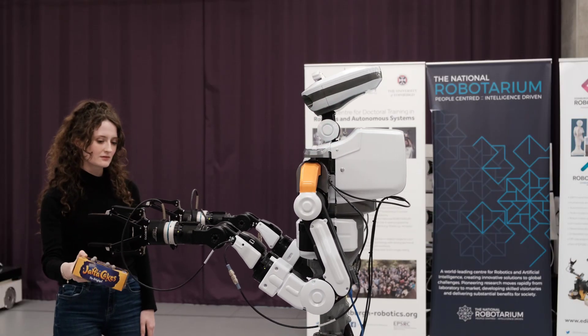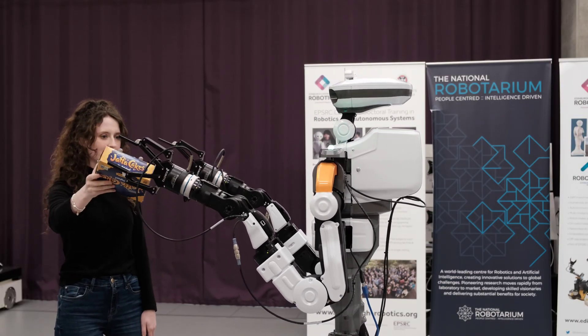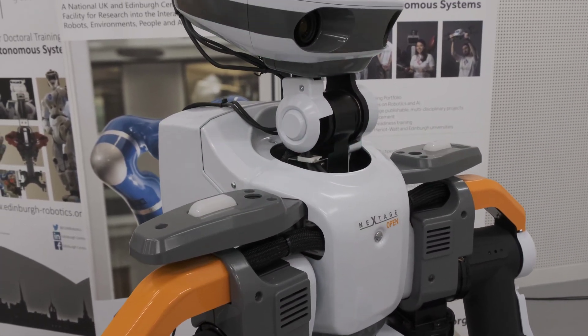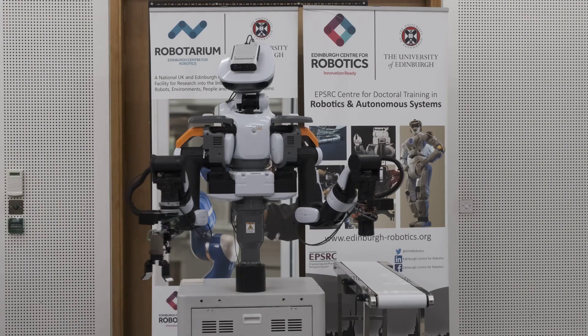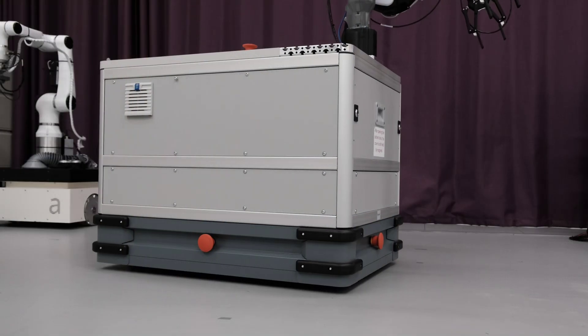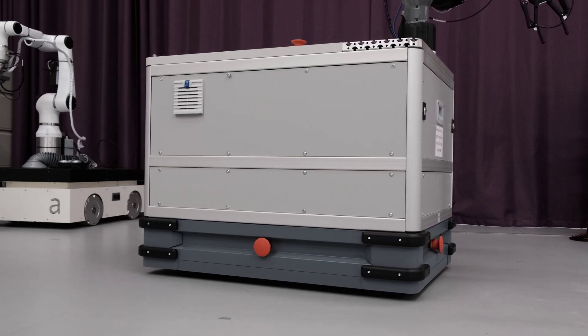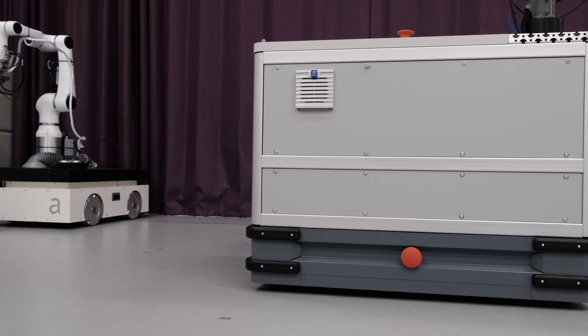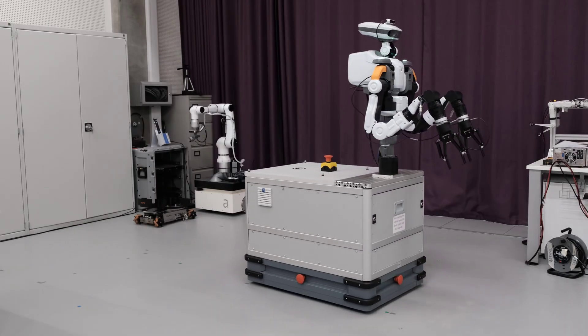Introducing EVA, the University of Edinburgh's newest hybrid robotic platform. Next Stage by Kawada Robotics is a half-humanoid robot designed to work side by side with people. Donkey by Imatron is a mobile-based robot which uses mecanum wheels to provide omnidirectional motion. Together, they make EVA.